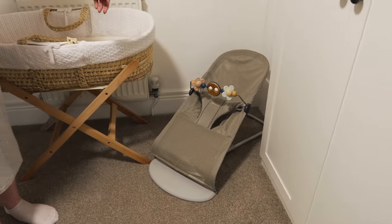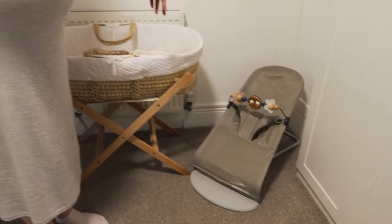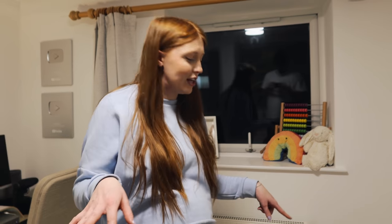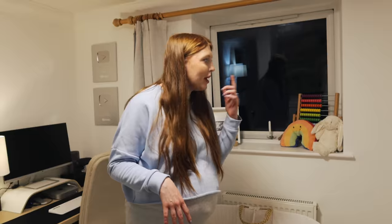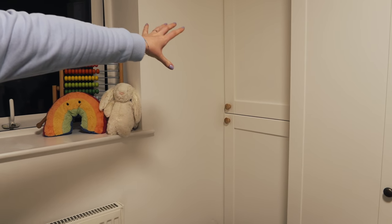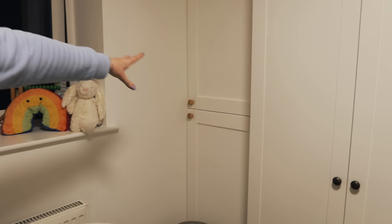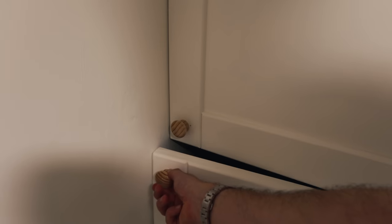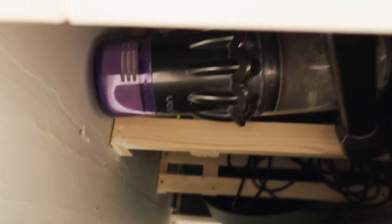Just to the right of that we've got a baby bouncer — again when he's having playtime or chilling out with us, either in here or in the lounge, we can have that there. This is a very exciting cupboard — you may remember this was a hole before, but our friends built in a very nice cupboard for us. This is annoyingly where our boiler is. It's not too noisy thankfully, and under there is just a little bit of storage space.